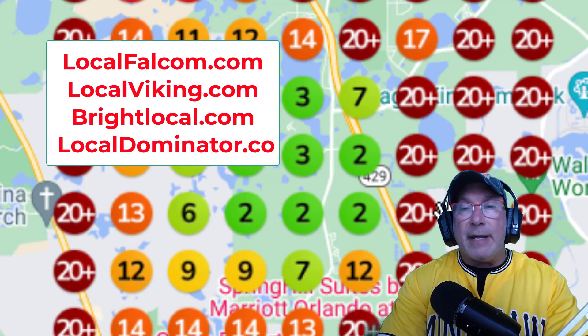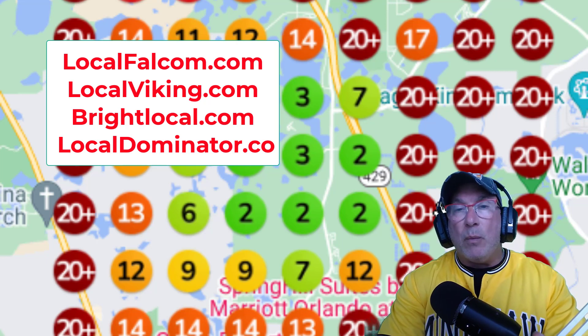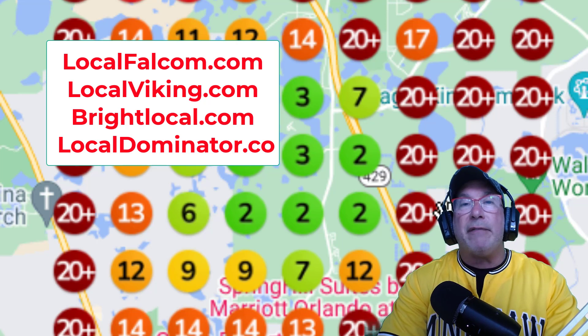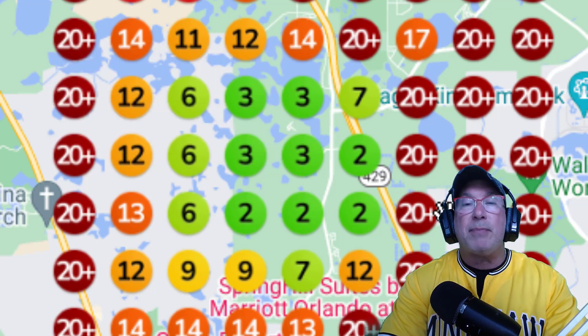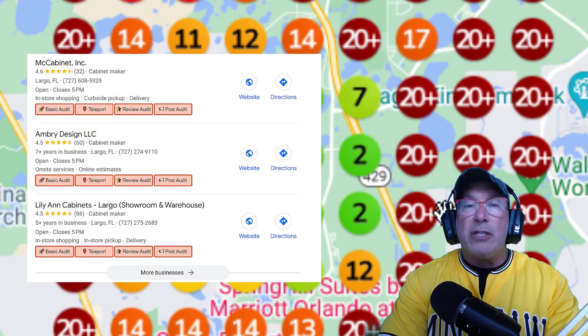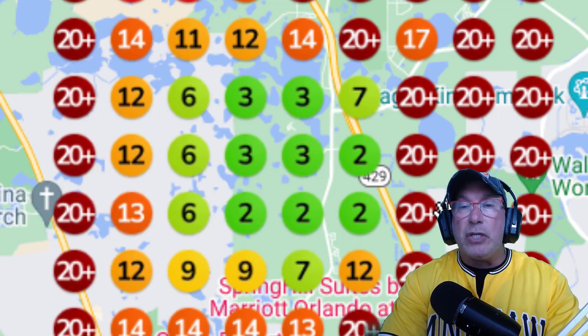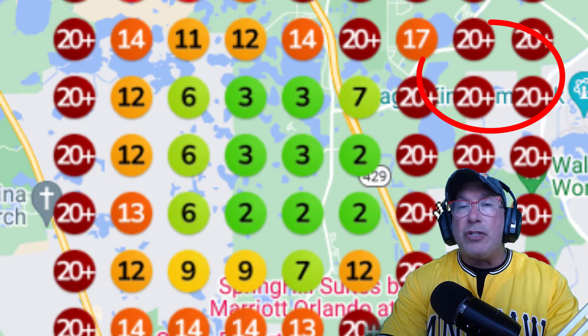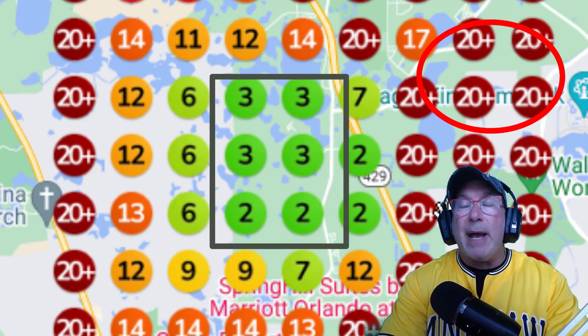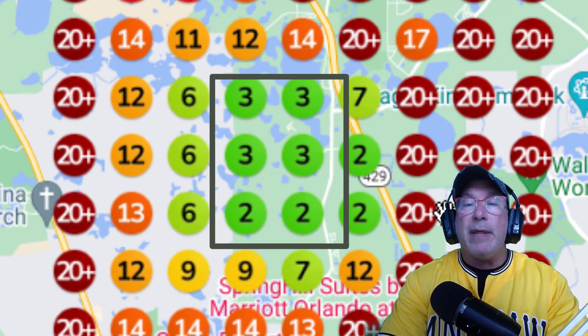Think of it like this: you're trying to lose weight, but you don't have a scale. This is a measuring device, right — for Google Maps. That's what I specialize in. In this video, I'm going to show you a couple of things we're going to do to turn areas you're not ranking in to areas you are ranking in, turning grid maps from red to green. That's what we're going to do in this video.